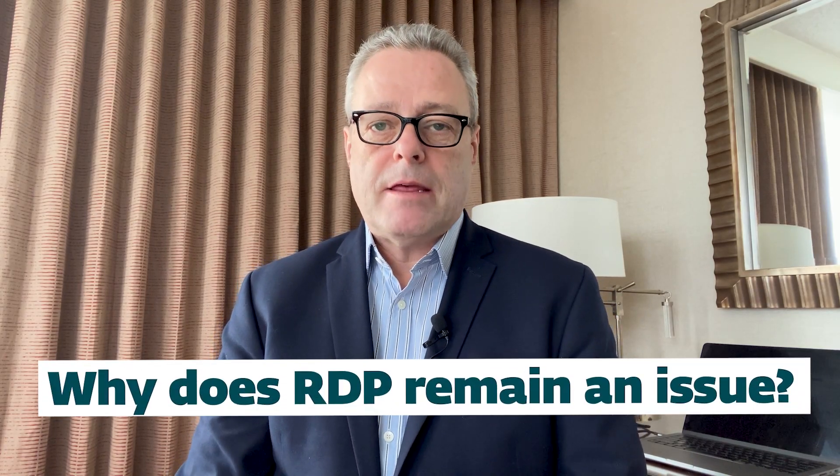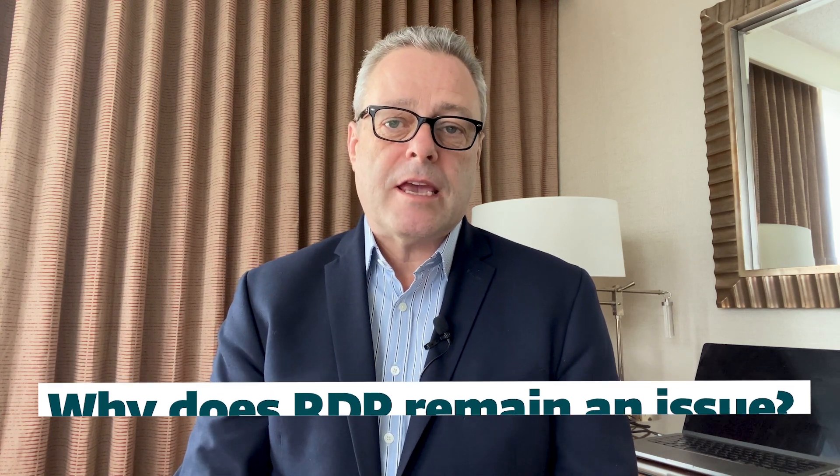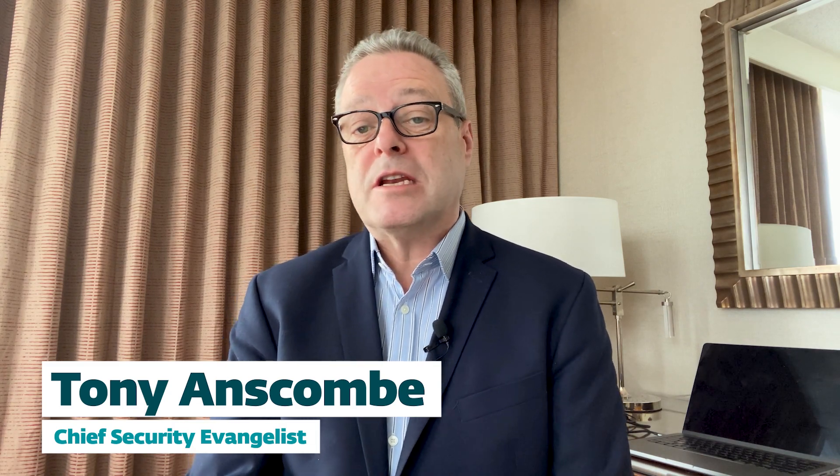Why is RDP still an attack method of choice for cyber criminals? At some stage, you assume people have listened and closed the open door, but how wrong this assumption is.